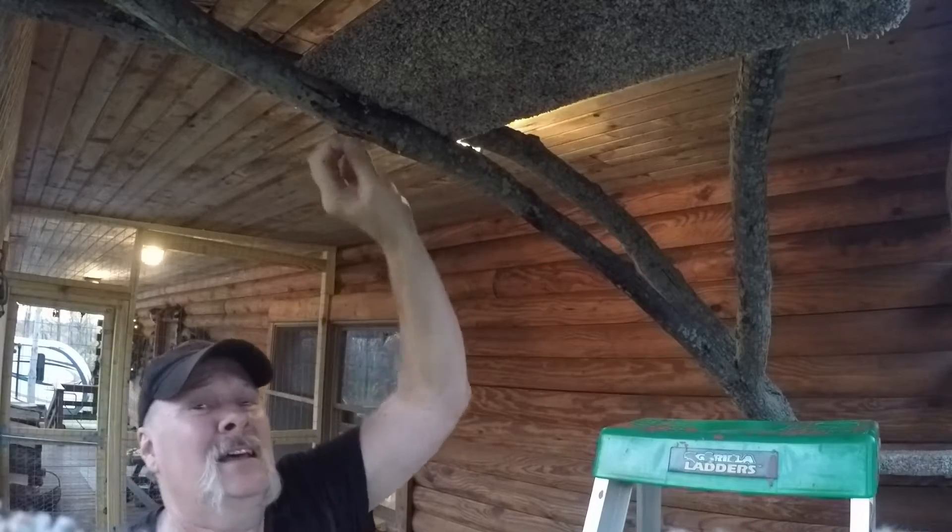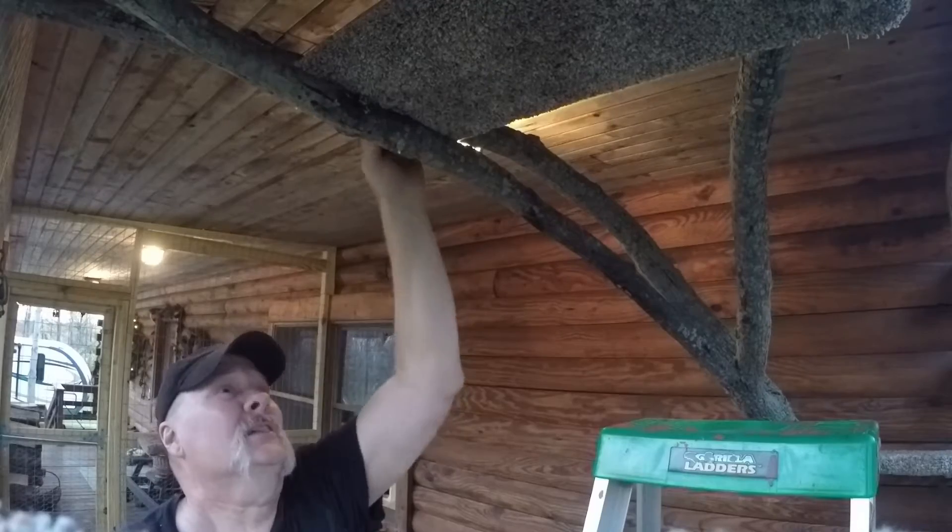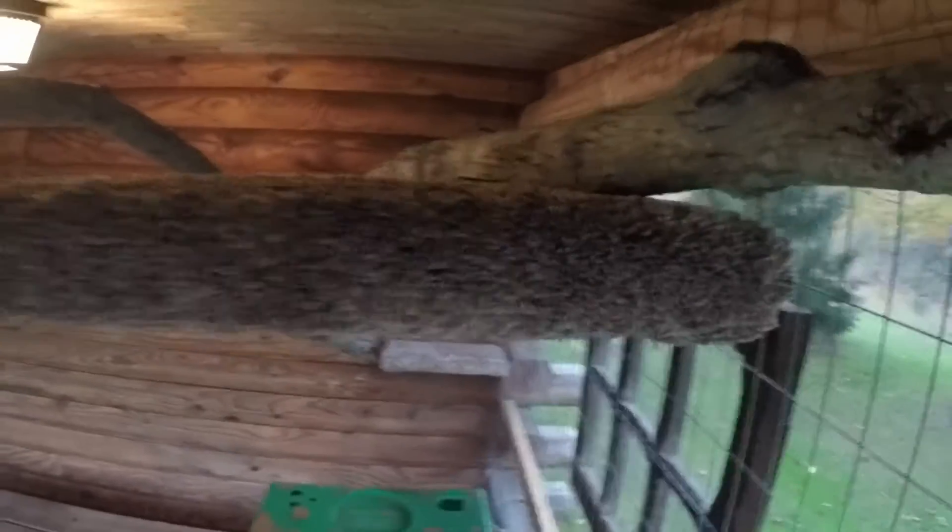All right, all secured. Now you'll see I made them a nice little perch up here. They can sit, lay, and go to this perch — they can climb across the branches there down to that perch. So they'll think they're in the jungle.